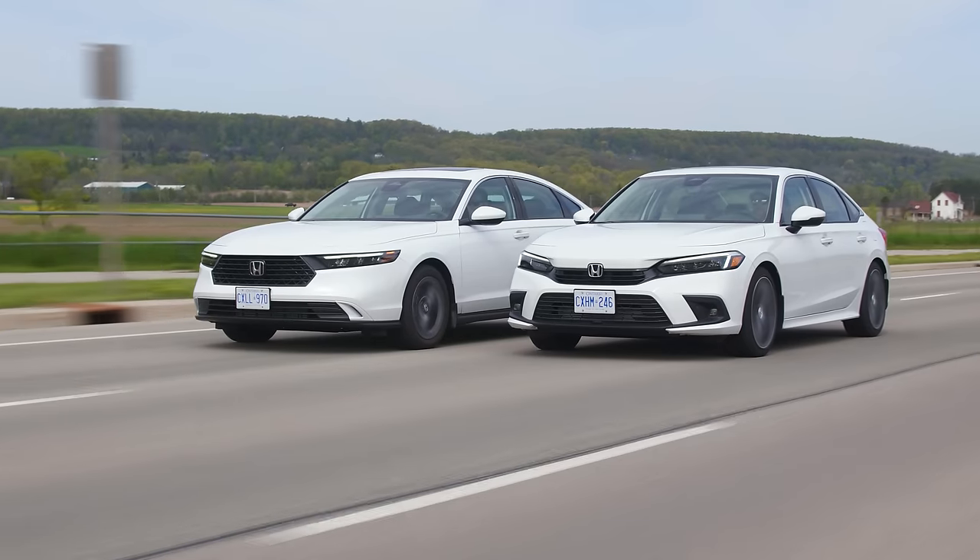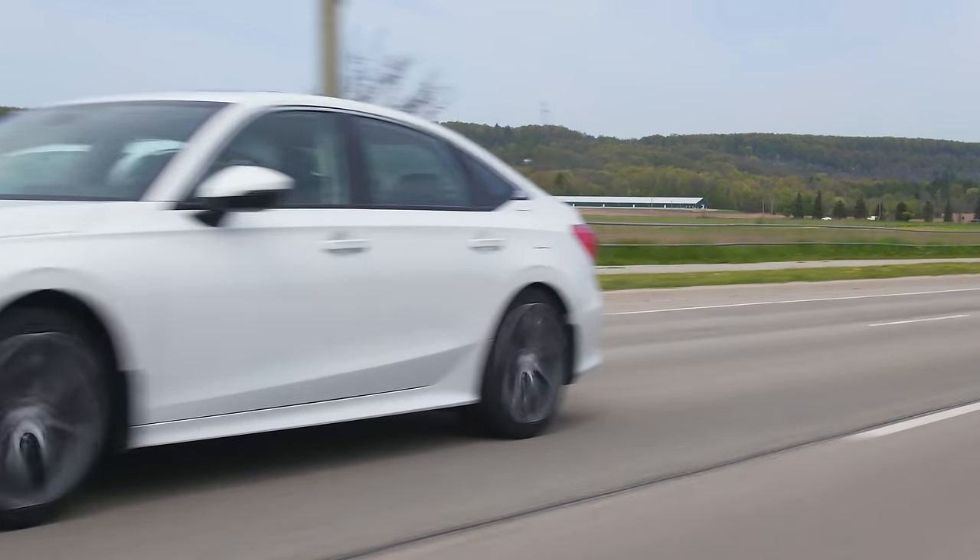Ready? Oh, you got me. I'm pulling. Wow, that was the world's worst acceleration battle. I'm just happy when both cars are the same speed.